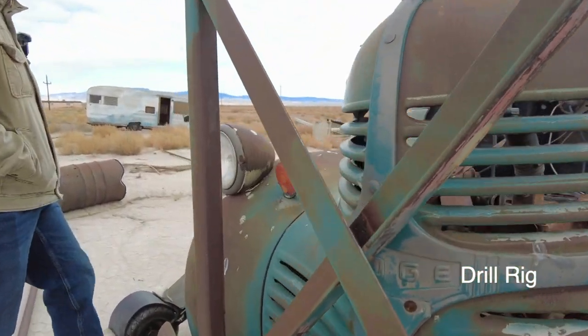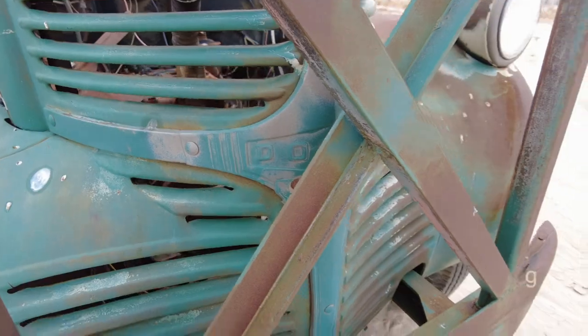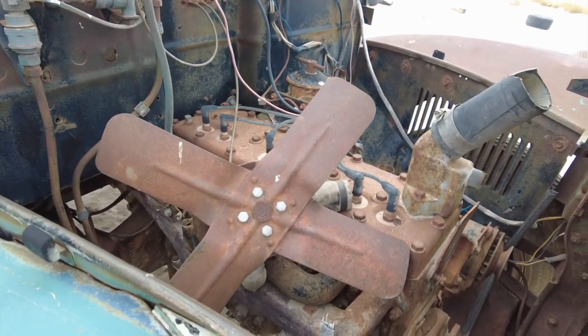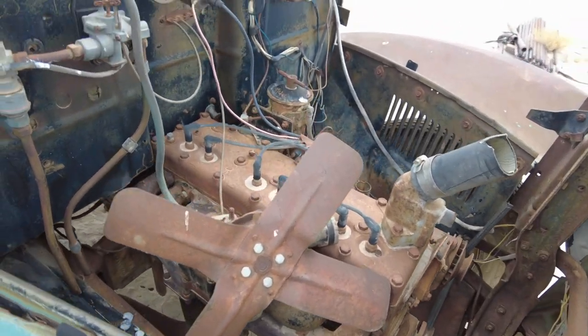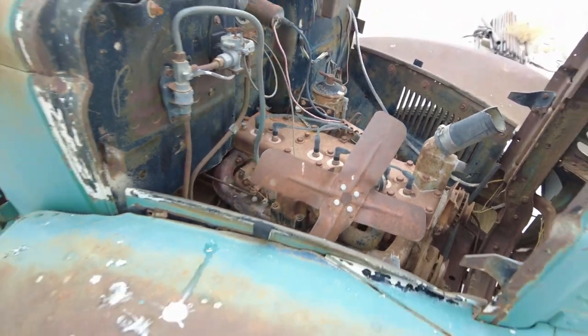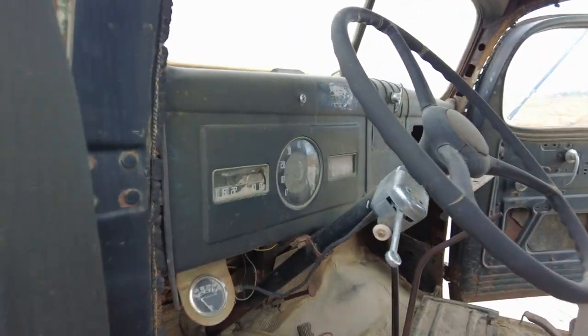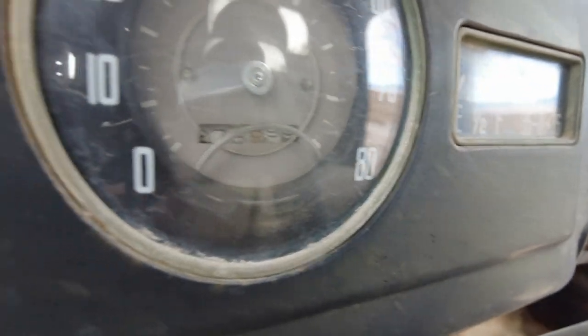Dodge. What is that, just a six cylinder? Yeah, it's an inline six. You'd think it'd be a little beefier. How many miles on her? She has 78,000.